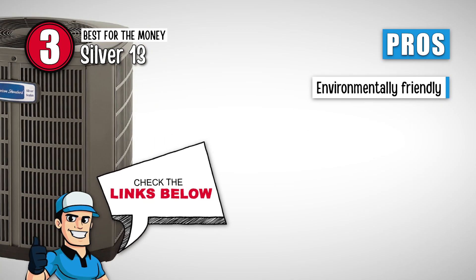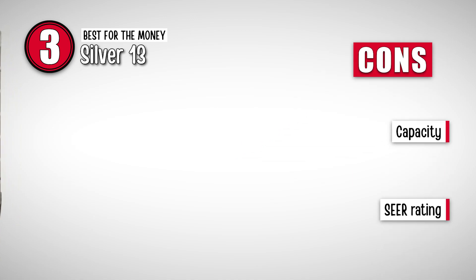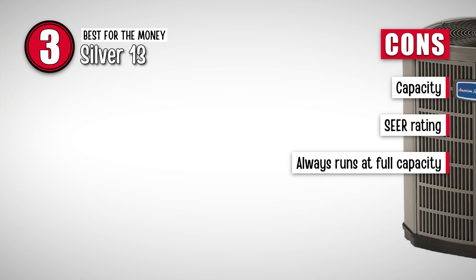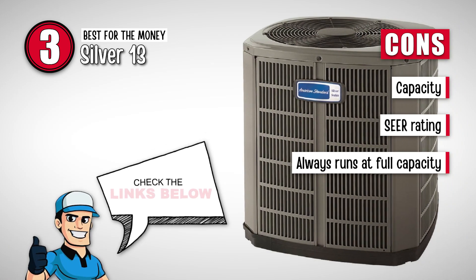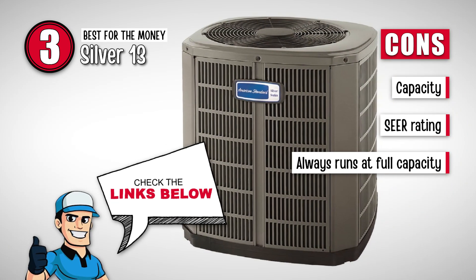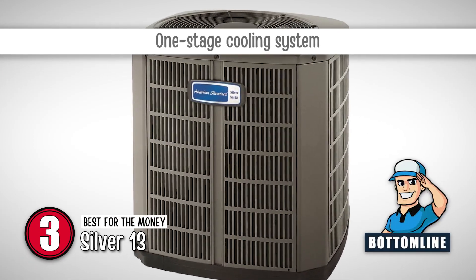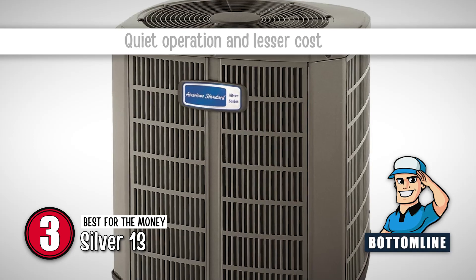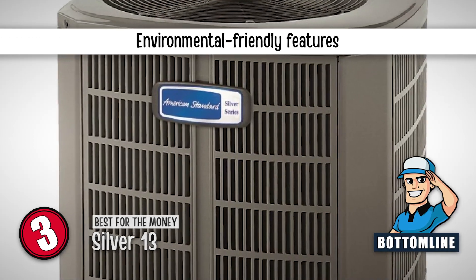It ensures reduced greenhouse gas emissions, thus benefiting the environment. However, capacity is relatively less; it has a low overall SEER compared to other models in this review; and the unit needs to be run at full capacity even when only a small amount of cool air is required. Bottom line: it offers a one-stage cooling system, quiet operation, lesser costs, and environmentally friendly features.